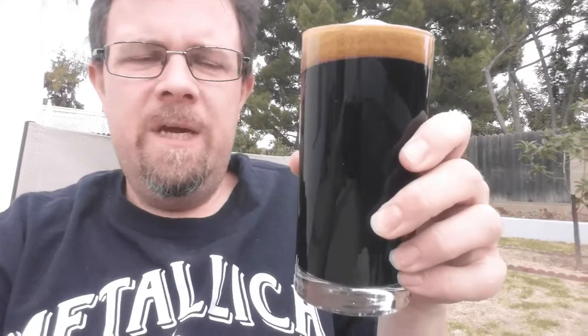Hey Brewlers, Cletus Spuckler here. Today I'm reviewing Great Divide's Chocolate Oak Aged Yeti. This is their Russian Imperial Stout aged on chocolate and oak.